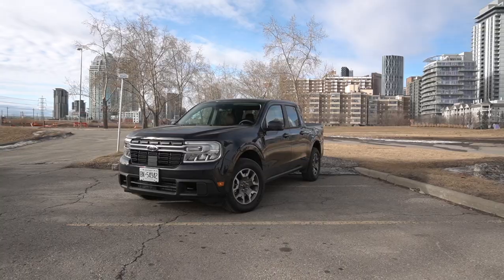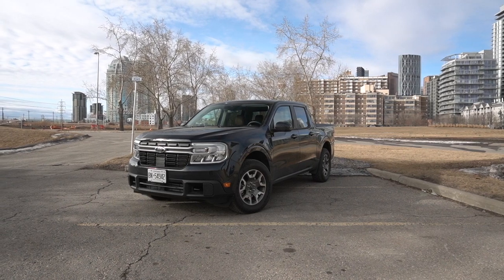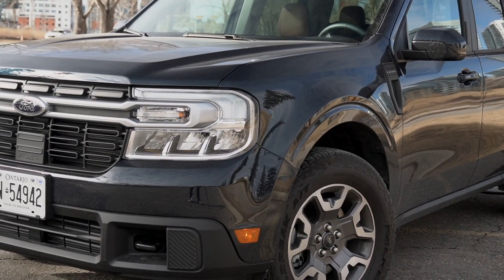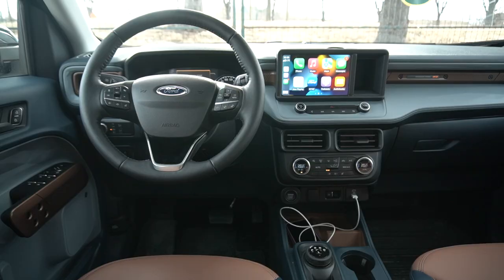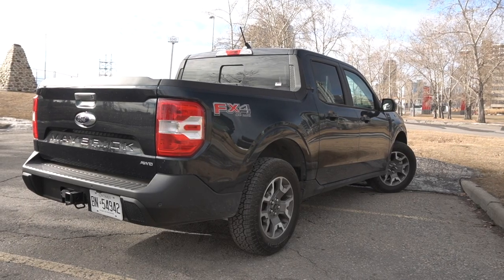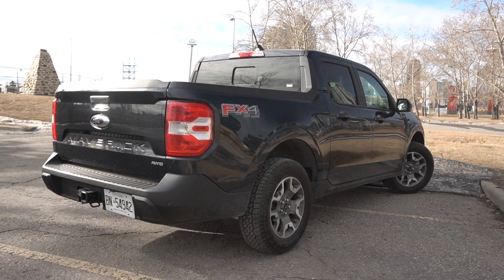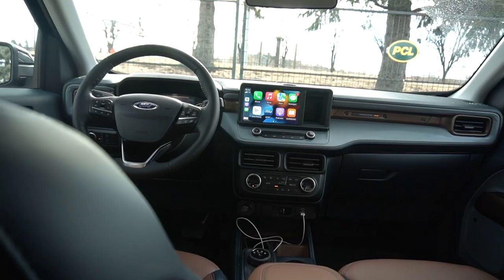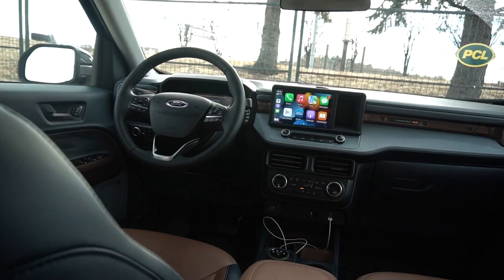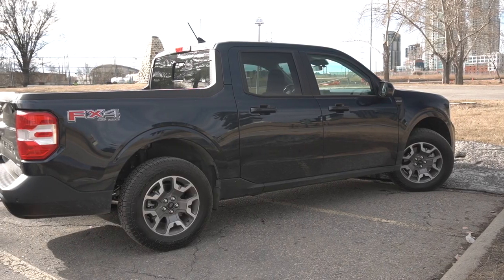Welcome to my review of the 2022 Ford Maverick Lariat with every option box ticked in its most premium format. This is a vehicle that might just be one of the most logical new car purchases someone could make — whether you're looking for a truck or just a compact crossover, the Maverick should be on your list of vehicles to test drive.